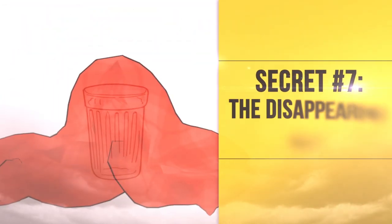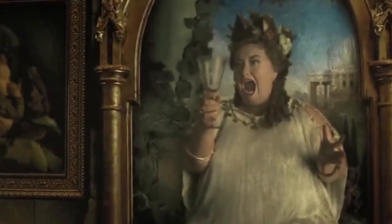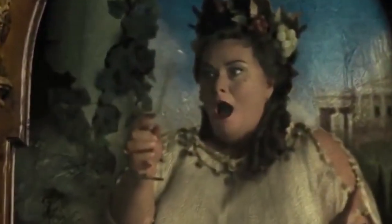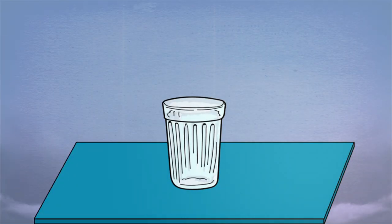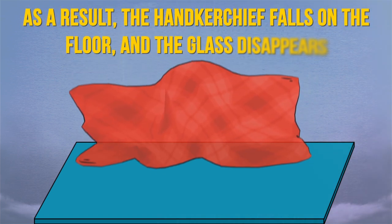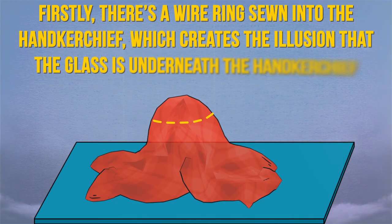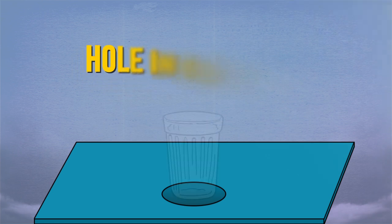Secret Number 7: The Disappearing Cup. A glass of water is placed on the table, which is covered with a handkerchief. Then the magician lifts it up and throws it into the air. As a result, the handkerchief falls on the floor and the glass disappears. The trick here is twofold: firstly, there's a wire ring sewn into the handkerchief which creates the illusion that the glass is underneath it. Secondly, the glass is then lowered into a secret pouch through a hole in the table.